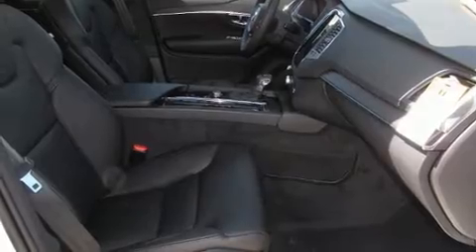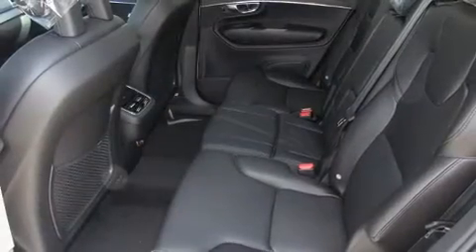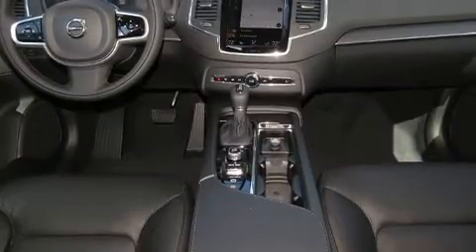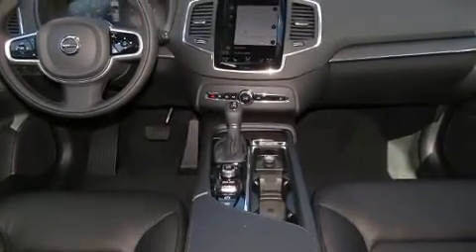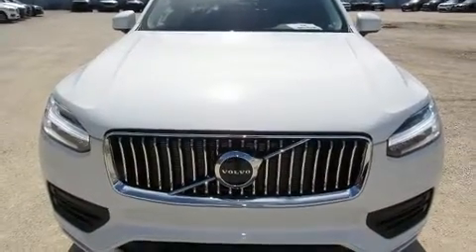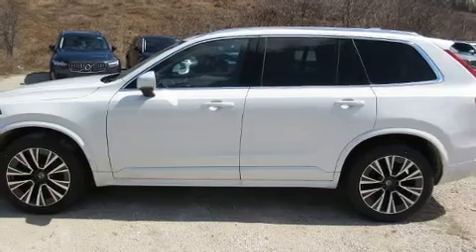Volvo also prioritized safety and security by including dual front impact airbags, head curtain airbags, traction control, brake assist, anti-whiplash front head restraint, a security system, an emergency communication system, and four-wheel disc brakes with ABS.